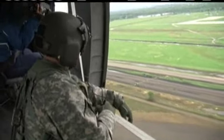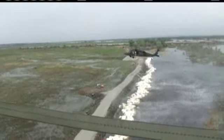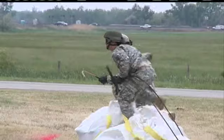Most of this was underwater when we first got here a few days ago. Three guard helicopters, including one from Colorado and another private chopper, make drops every five minutes — a choreographed sight in the air.